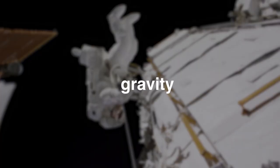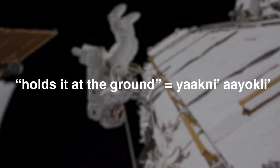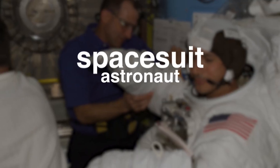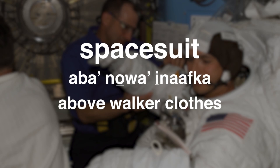For example, gravity — what is the descriptive for that? They say "holds it at the ground" — "Yakni Oyokli." They use different words to describe it, and a lot of the words I'm still learning too. Space suit would be "Abba Noah Afka" — above walker, close. I think it's probably one of the only books that has a Chickasaw native vocabulary in a space book.